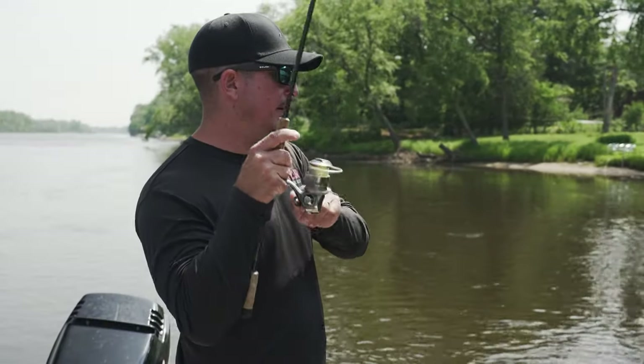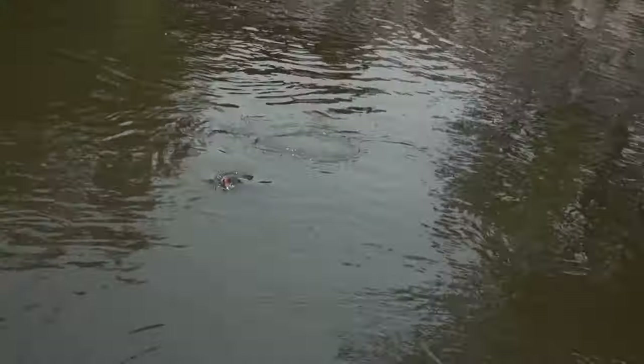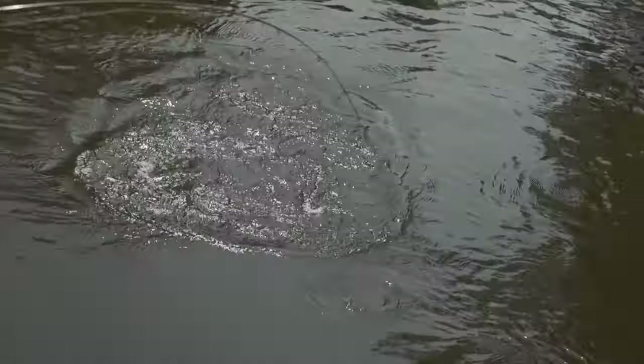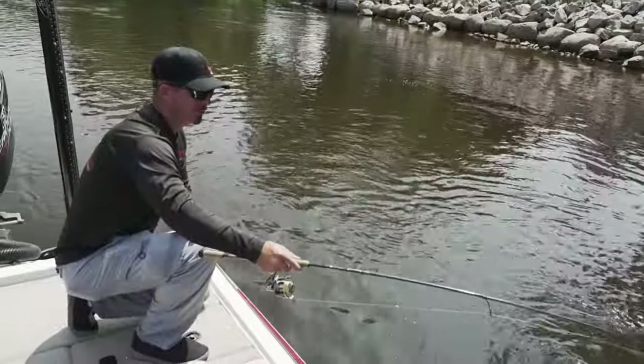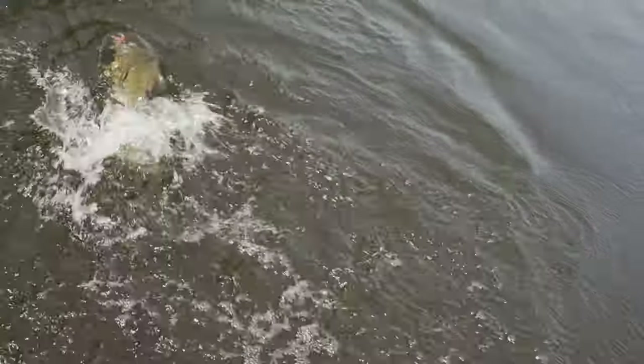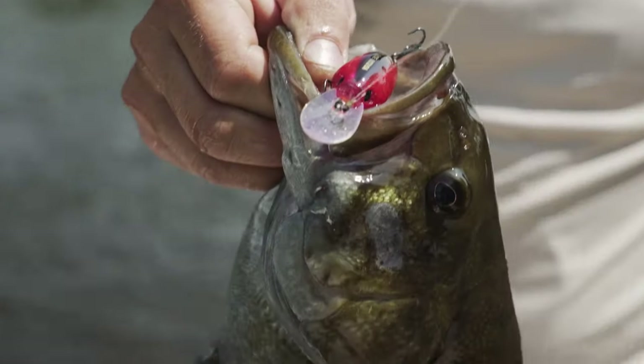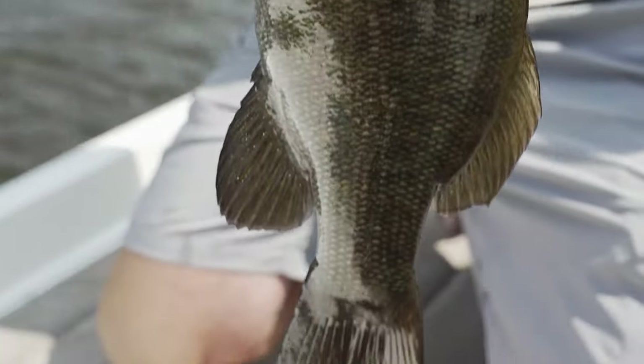Oh good fish too, nice. Oh nice smallmouth, Chris. Yep, nice fat smallmouth. Ooh, wow, that is nice. Want me to grab him? You're going to play guide? Ooh, that's a dandy. There he is. Look at that one, Chris. Nice, very nice. That one's a little bit stockier too.